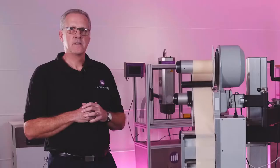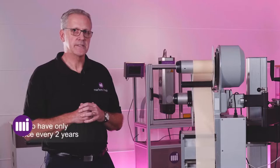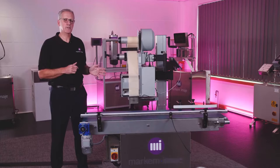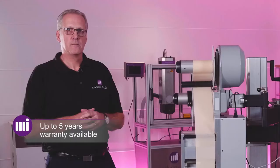The 2200 is designed to only need one service visit every two years for an average application. The 2200 system comes with a standard 12-month warranty. Markham Imars offers the option of extending that warranty up to five years.